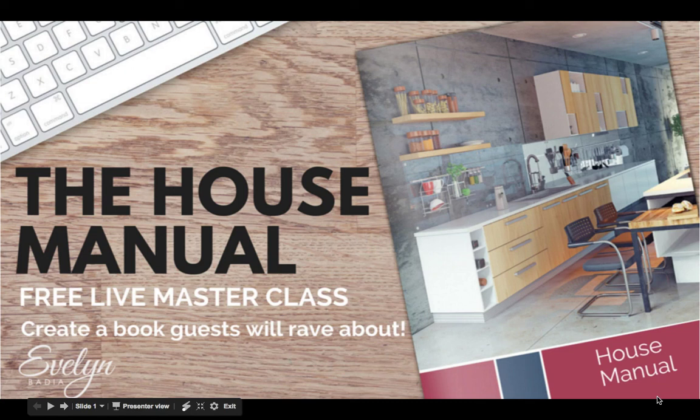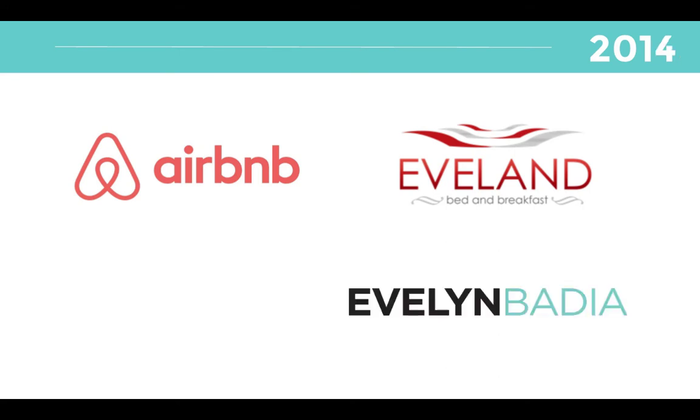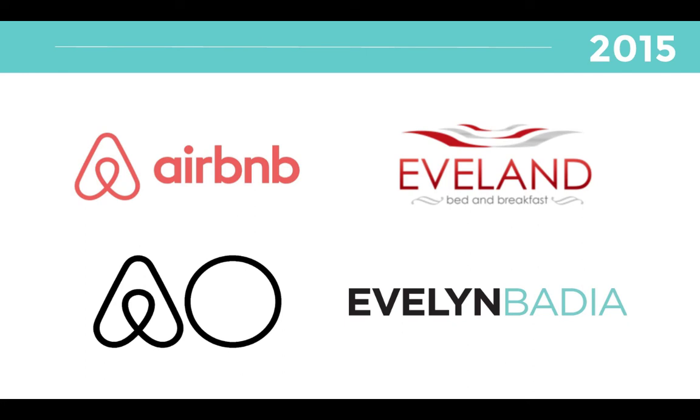Hi, this class is about the house manual and how to create a book guests will rave about. My name is Evelyn Badia and I have been an Airbnb host since 2010. In 2014, I started a consultation called Evelyn Badia where I teach all about Airbnb. In 2015, I had the pleasure and the honor to be at the Airbnb Open as a host educator.